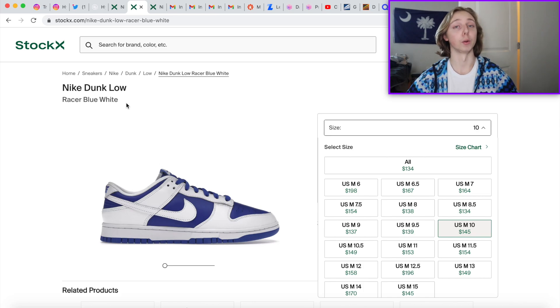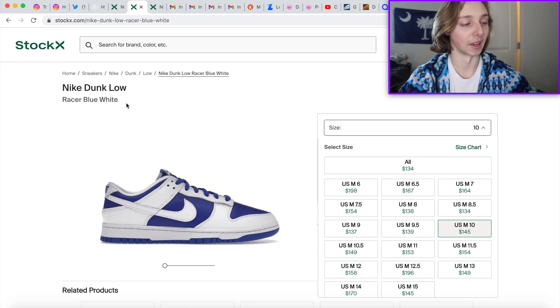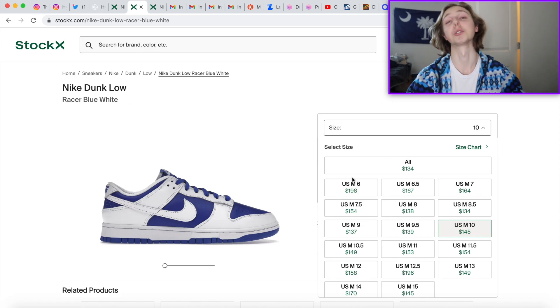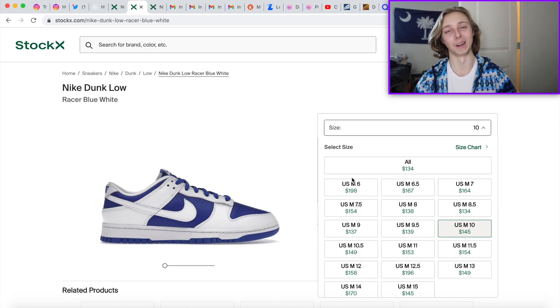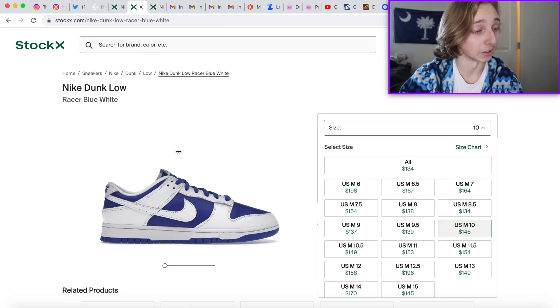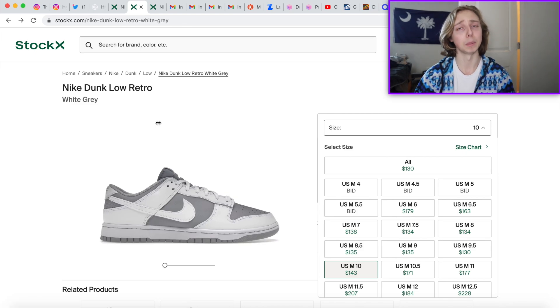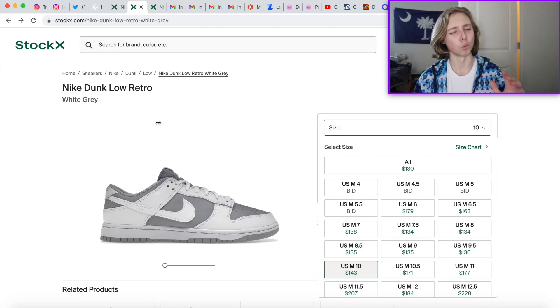The gray colorway is usually very popular — a lot of people like that color because it's simple and easy to style in outfits. The blue is a little different, which is why it's a bit lower in price, plus the fact that it restocked multiple times, which affects pricing. I'm also wary of a future restock — it happens with Dunks in general. So for the Vast Grays, maybe good for quick flips, but not necessarily a strong long-term hold.